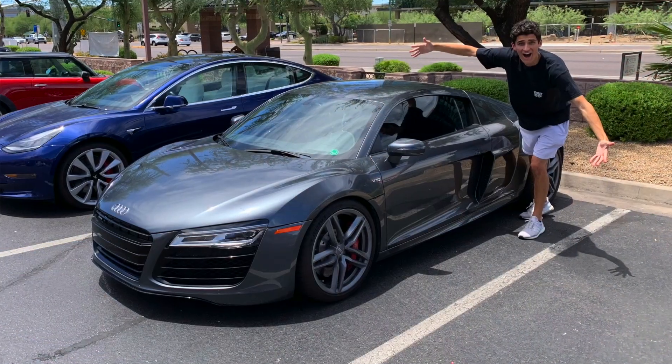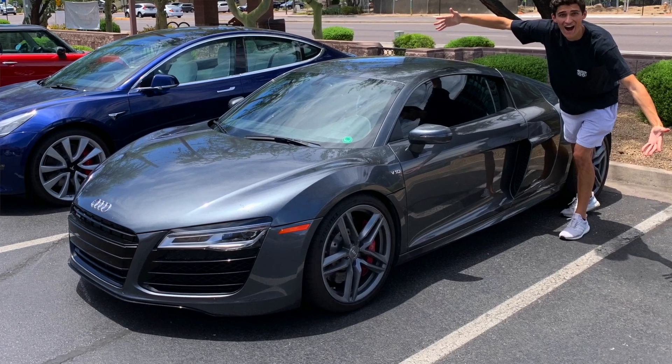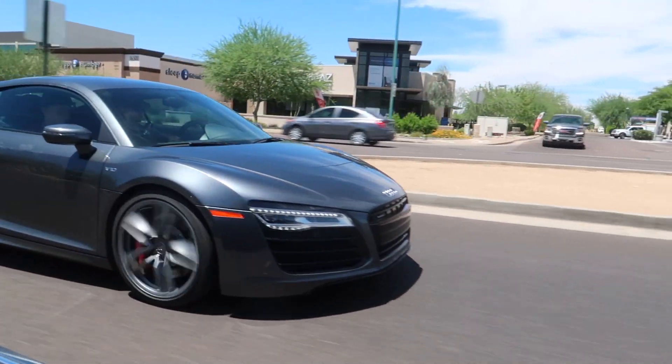Audi R8 — it is finally done, and it is done for a third the price of a Huracan. This thing is a Huracan in sheep's clothing for a third the price. Kieran and I are going to go for a first drive later in this video, but real quick I want to catch up to speed. You guys really wanted to see more content with this car, so we said, all right, let's do this.